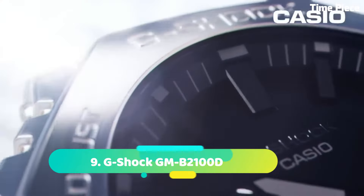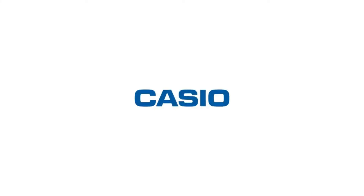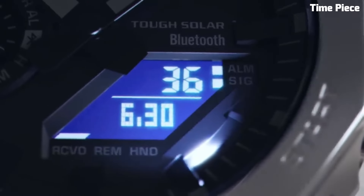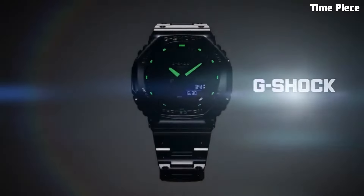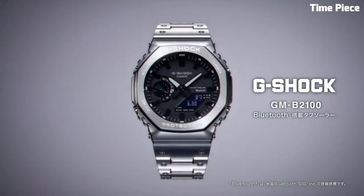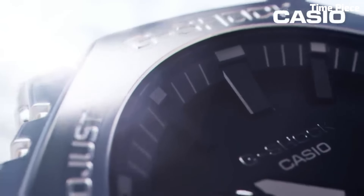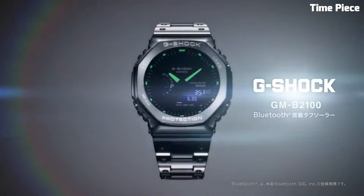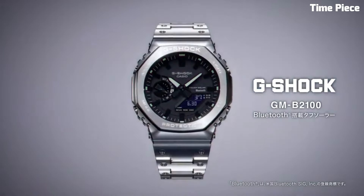Number 9: G-Shock GMB2100D is a sleek and modern timepiece that combines toughness with contemporary style. It features a stainless steel case and bracelet, giving it a refined and durable appearance. The watch is equipped with G-Shock's signature shock-resistant technology, ensuring reliable performance in demanding conditions. It offers various features including a stopwatch, countdown timer, and multiple alarms. The GMB2100D also has a full auto calendar and water resistance, making it suitable for daily wear and water activities. With its bold yet understated design and reliable functionality, it is a versatile choice for those seeking a robust and fashionable watch.